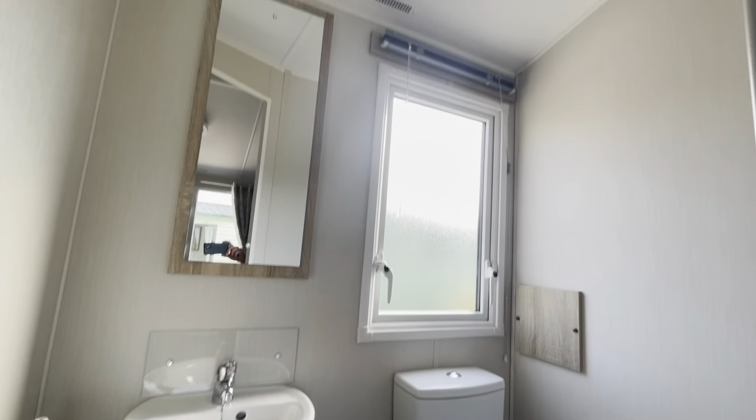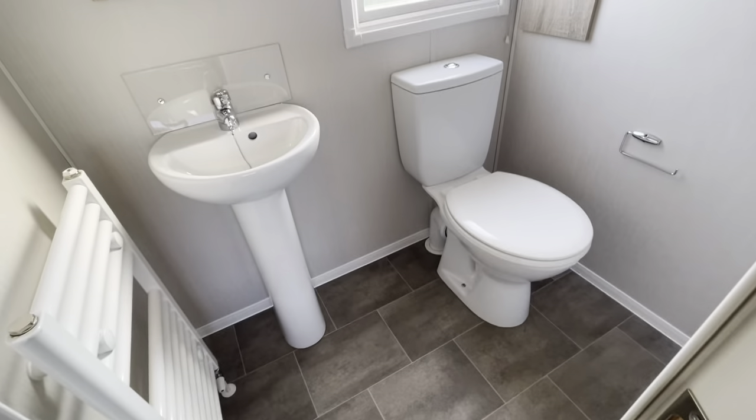And as you can see, you've also got an en-suite toilet there as well.